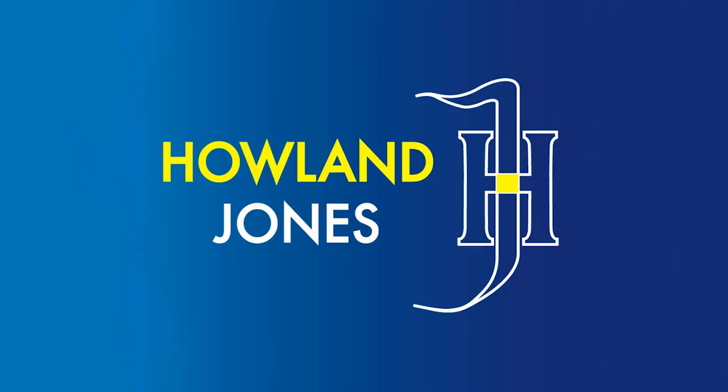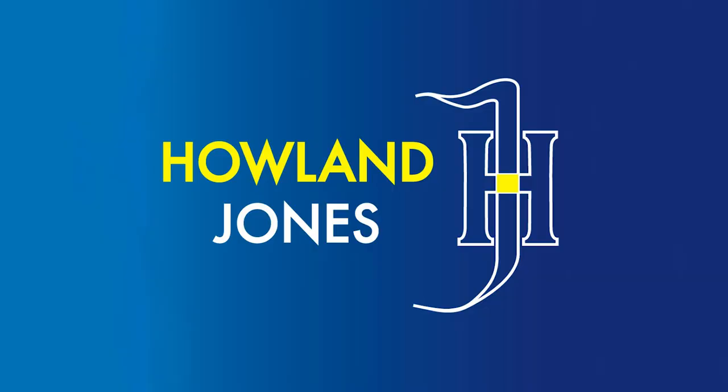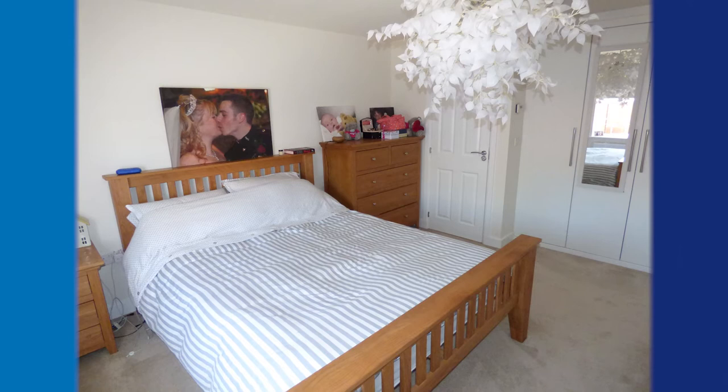Coming up to the first floor, the staircase and landing are quite open so again you feel very airy throughout this property. The master bedroom is a really fabulous size, it's got two sets of fitted wardrobes and an ensuite shower room.